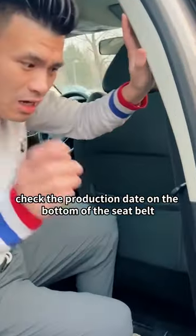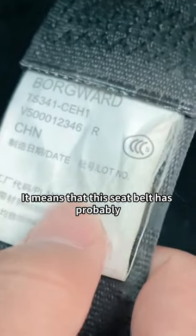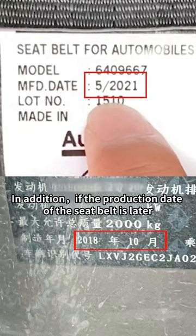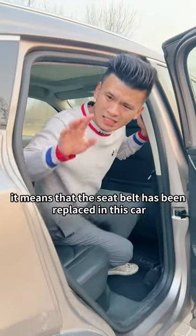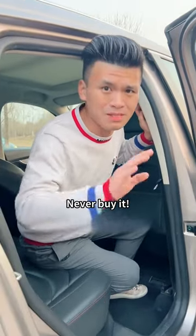Third, when buying a car, check the production date on the bottom of the seatbelt. If the date is worn off, be vigilant — it means the seatbelt has probably been tampered with. In addition, if the production date of the seatbelt is later than the production date on the vehicle nameplate, it means the seatbelt was replaced, indicating the car must have been in a major accident. Never buy it!